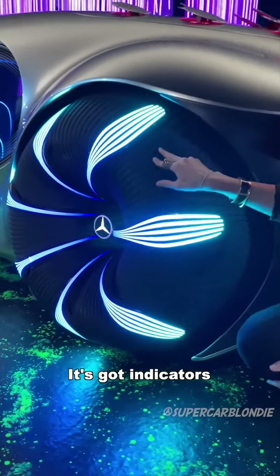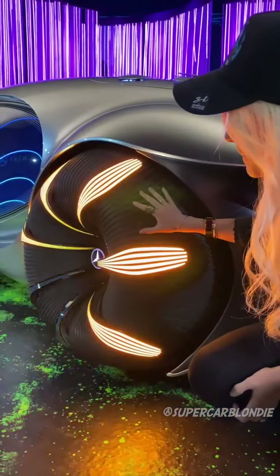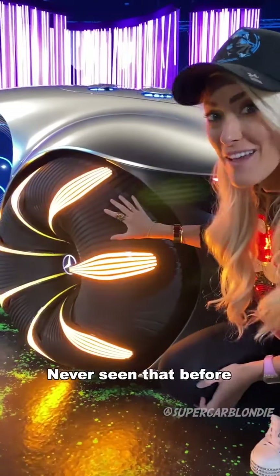It's actually got indicators on the tire itself — never seen that before.